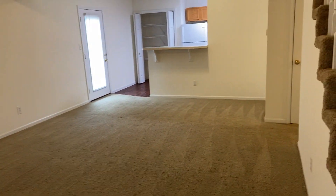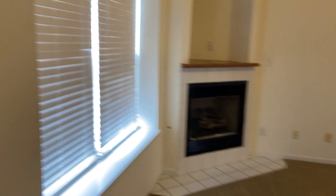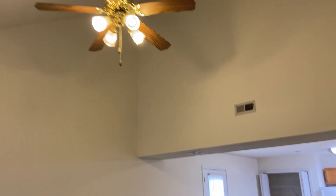So the first room we're walking into here is our living room. Got a pretty good amount of space in here. Got two nice big windows there at the front, and your ceiling fan.